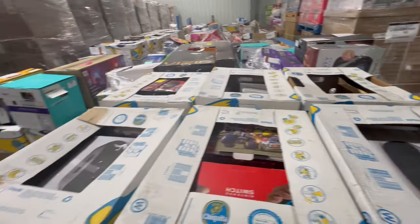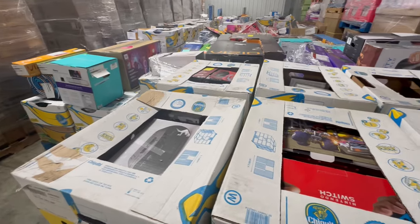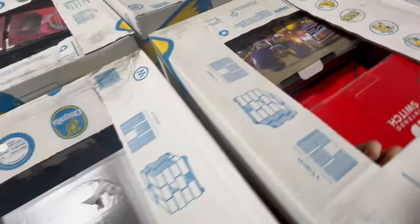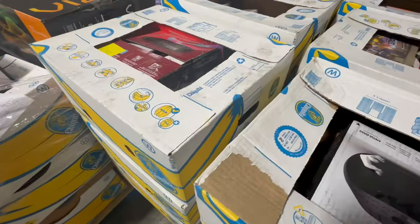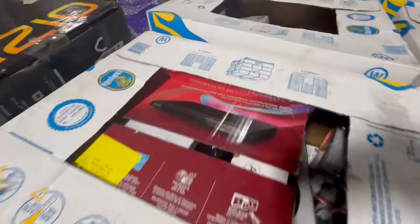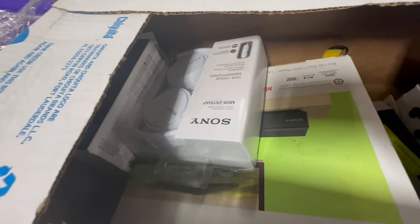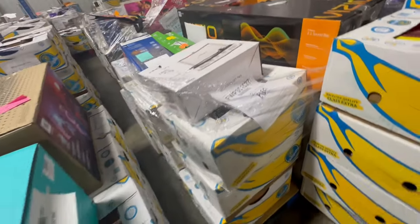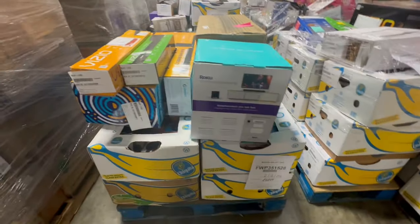One of the beautiful things about these loads is that it's going to be names you know — like Sony, Nintendo Switch. Of course, these are things you probably will likely want to test. Looks like there's some Sony headphones in there. Vizio, Crosley, Roku.